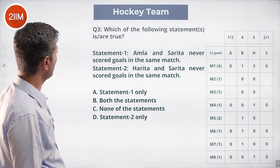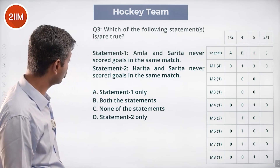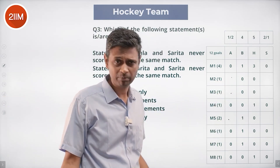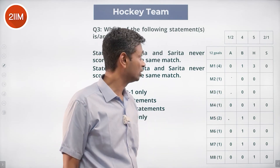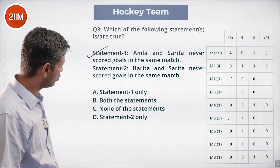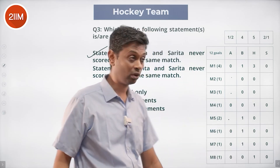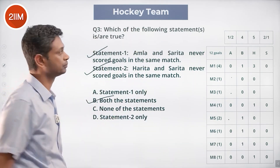Which of the following statements are true? Amla and Sarita never scored goals in the same match — correct, since they scored across M2, M3, and M5 with no overlap. Amla scored only one goal — true. Harita and Sarita never scored goals in the same match — Harita scored in M1, M4, and M8, while Sarita scored in two of M2, M3, M5 — also correct. Both statement one and statement two are true.